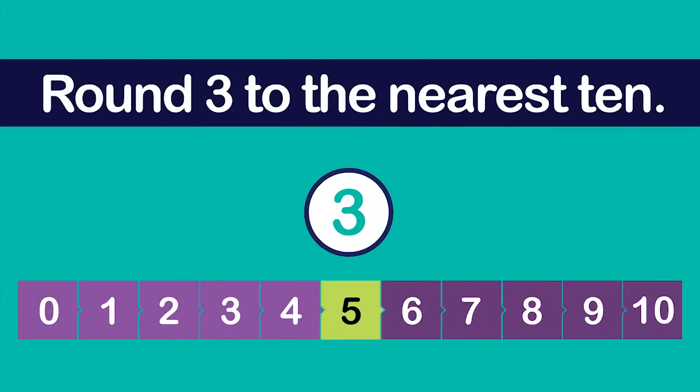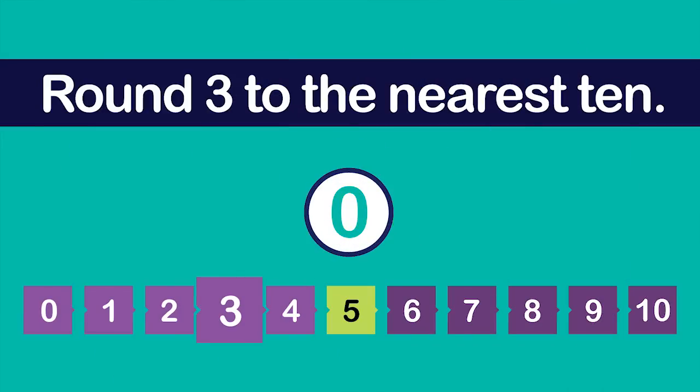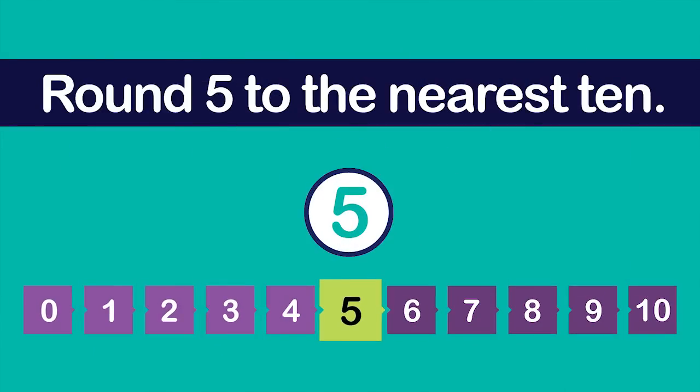Now round 3 to the nearest ten. Three is below the midpoint — it is closer to zero than it is to ten. Therefore, 3 would round down. To round down, keep the digit in the tens place the same and the number to the right becomes zero. Three rounded to the nearest ten is zero.